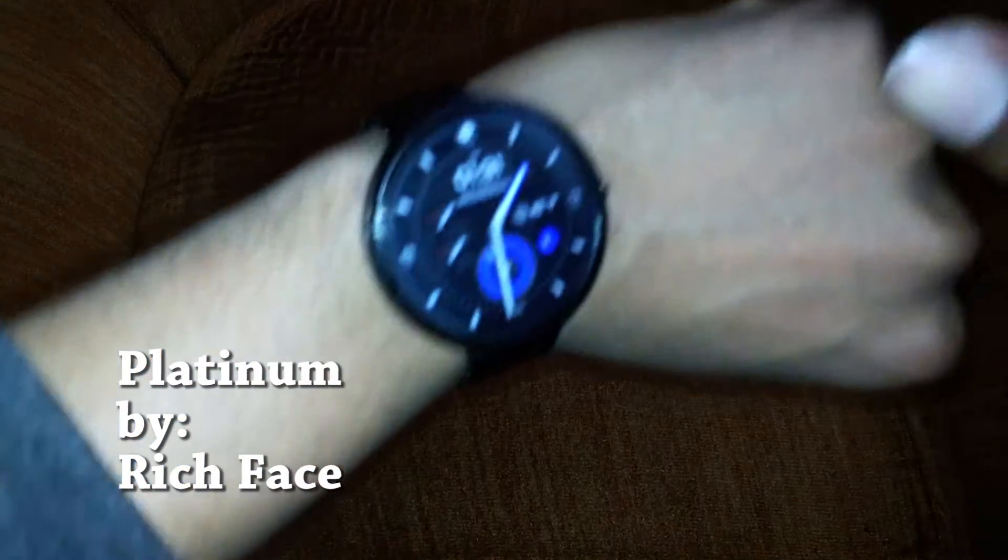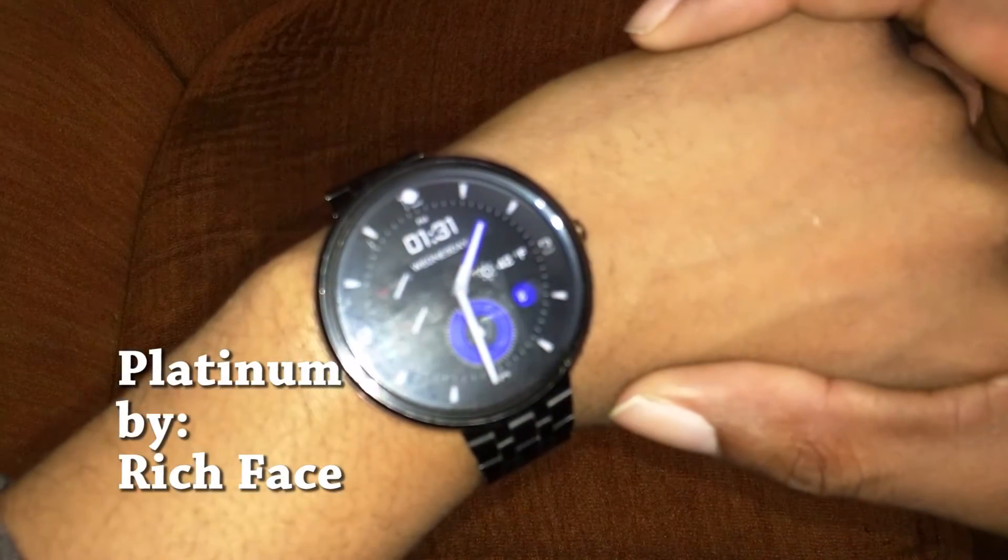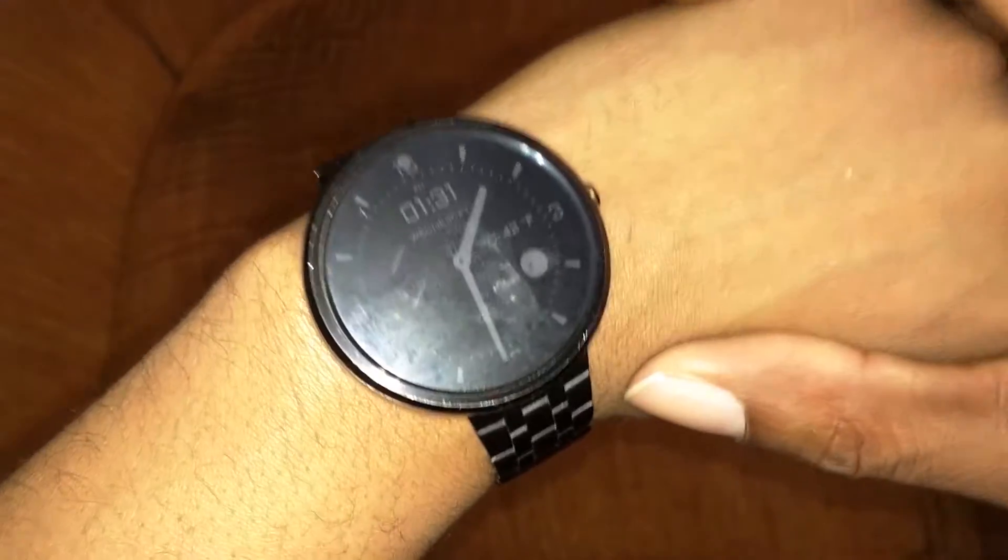What's up guys, it's David from the TRP, and it's Wednesday so today we're going to do a Watch Face Wednesday, which is basically where I showcase what watch face I've been using for the last week or so. Today's watch face is Platinum by Rich Face.